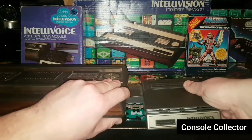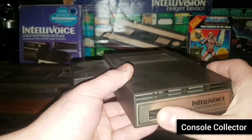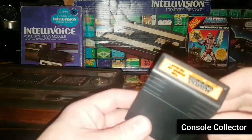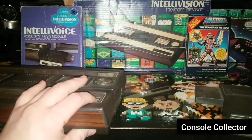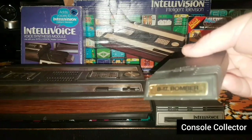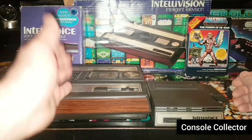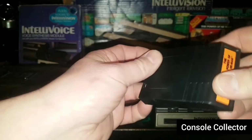This here is the Intellivoice voice synthesis module with a volume control. Essentially you plug your cartridges in the side. So you take He-Man and plug it in — play your game. Or you take the Intellivoice module, plug that in to the side, then take your special voice synthesis cartridge, like B17 Bomber, and plug that in — basically putting them all together. Quick look at the cartridge: it's got a nice end label and a very slim design.